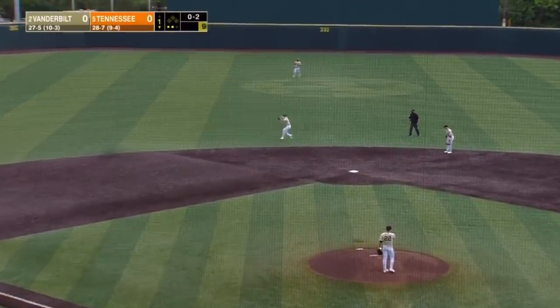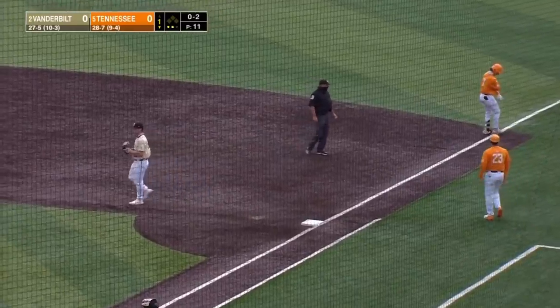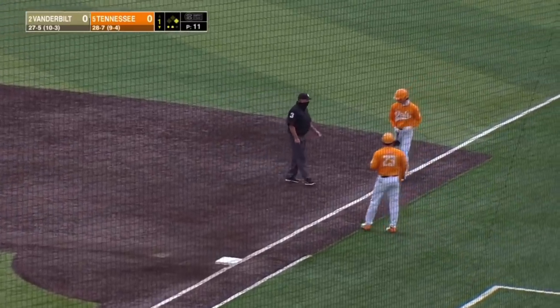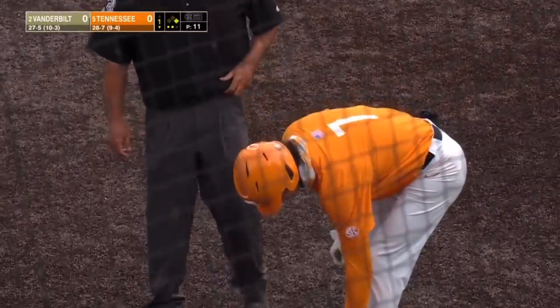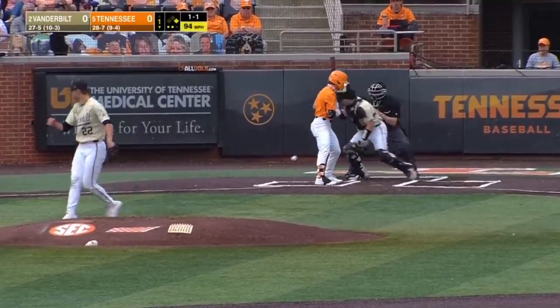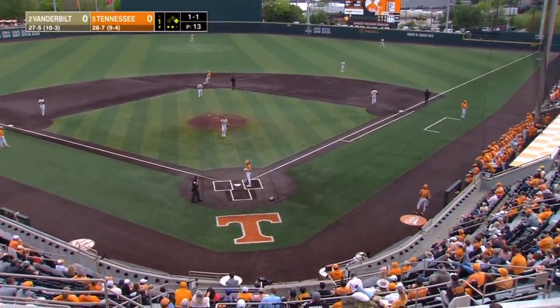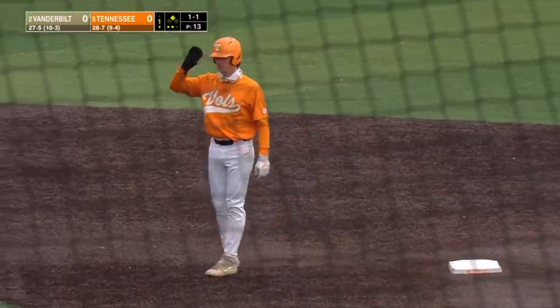Don't get it here — ground ball. Tough play. Carter Young spins, won't have it. An infield hit for Rucker, and Tennessee has its first base runner here in the first inning. It's Leiter in this one. And to the turf — C.J. Rodriguez has to chase. And Rucker moves up 90 feet.